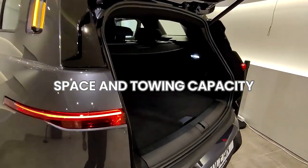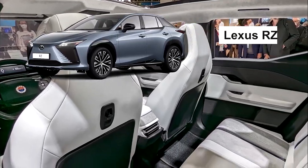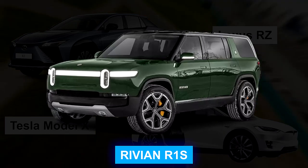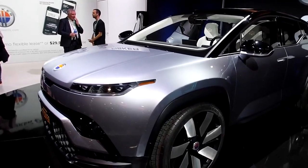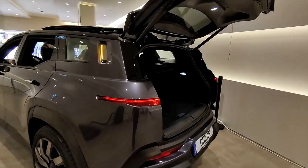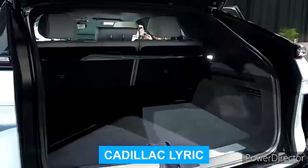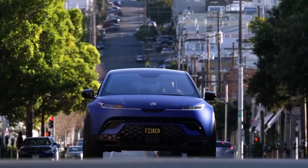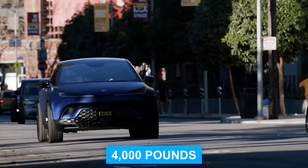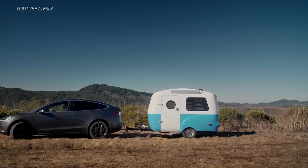Space and towing capacity: The Ocean can seat five passengers, similar to the Lexus RZ and the Tesla Model X, but less than the Rivian R1S, which can seat seven. However, Fisker has commented that it's planning a seven-seater for the Ocean at a later date. The Ocean offers 28.7 cubic feet of cargo capacity, similar to the Cadillac Lyric. As far as towing is concerned, the Fisker Ocean can tow a bit over 4,000 pounds — more than the Cadillac Lyric, but less than the Tesla Model X or the Rivian R1S.